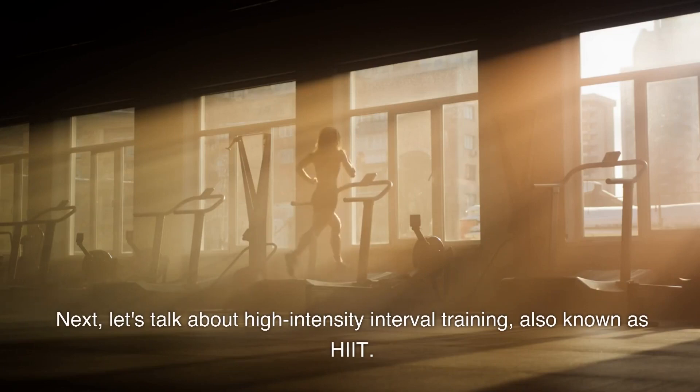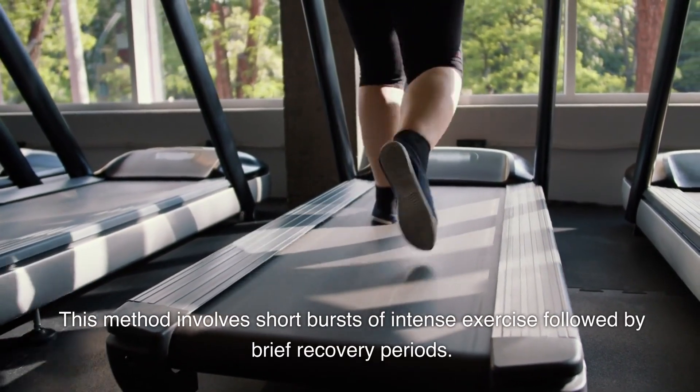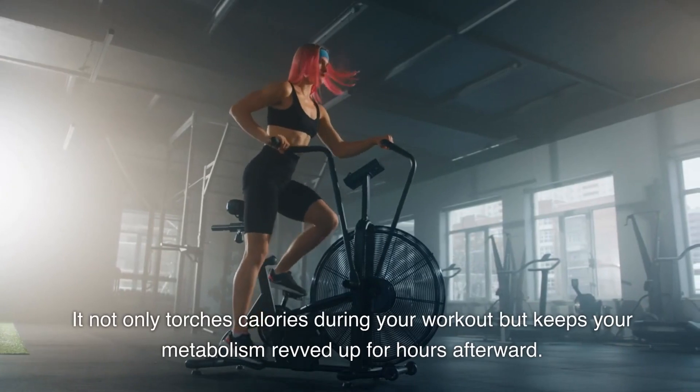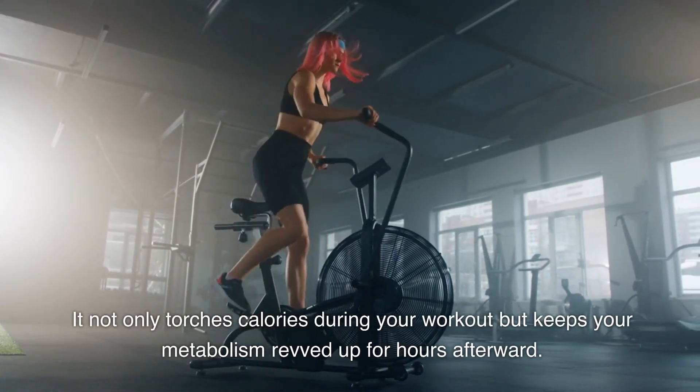Next, let's talk about high-intensity interval training, also known as HIIT. This method involves short bursts of intense exercise followed by brief recovery periods. It not only torches calories during your workout but keeps your metabolism revved up for hours afterward.